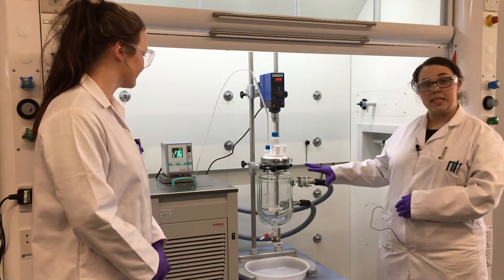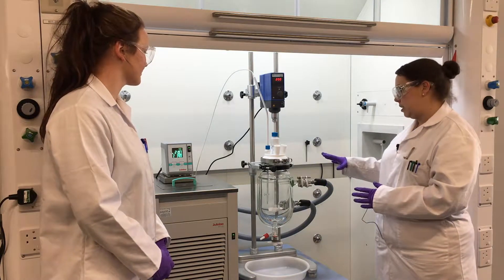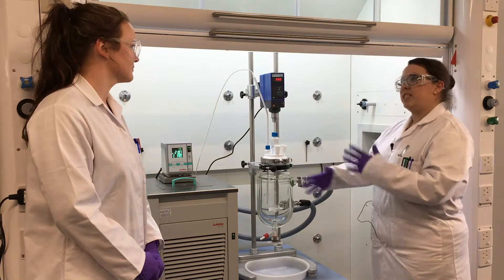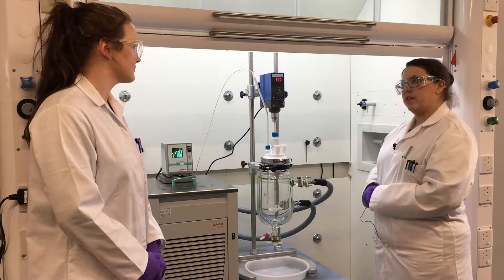So here we have a three litre setup that we've set up in the lab today. So what is it about the ReactorMate Datum and the ULabo that particularly attracted you to this system and made you go for this setup?